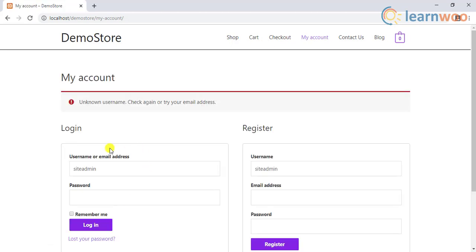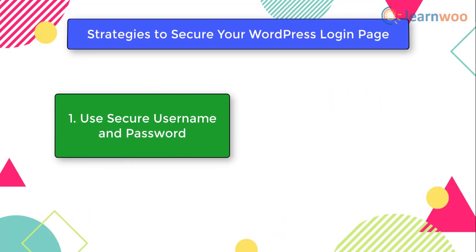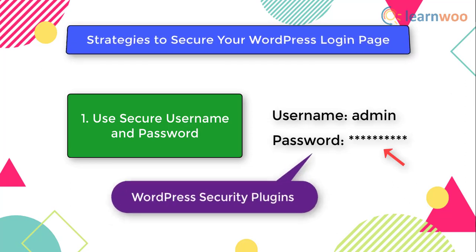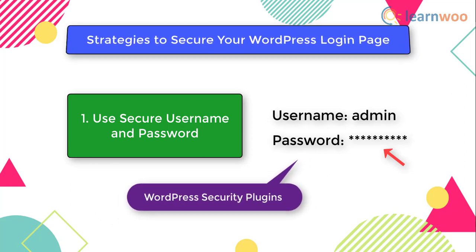One of the first steps you can take is to change the username from admin to something else. It is common knowledge that you should use a secure password. WordPress by default generates strong passwords, though you can opt for a weaker one — experts strongly advise against this. You can use one of the popular security plugins that enforce the use of a strong password, which is a good approach if you have a lot of external users.